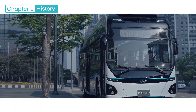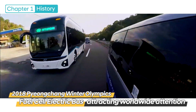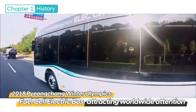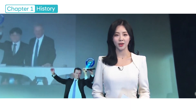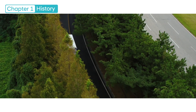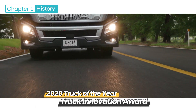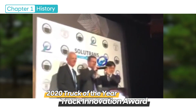In the commercial vehicle sector, we conducted the pilot operation of fuel cell electric buses at the 2018 Winter Olympics in PyeongChang, drawing attention from all over the world. In recognition of contribution to promoting the green hydrogen ecosystem, Hyundai's Swiss Axion fuel cell electric heavy-duty truck project won the 2020 Truck of the Year Truck Innovation Award at Solutrans, an industrial and urban vehicle show held in Lyon, France.